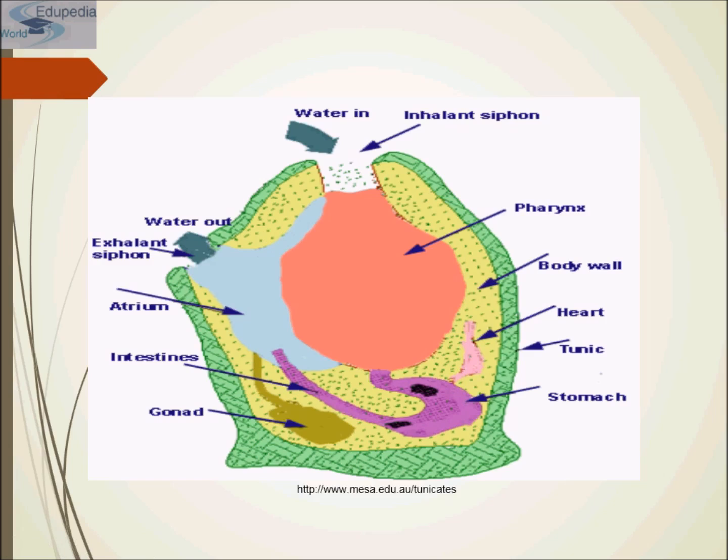Most of the space within the tunicate body is taken up by the atrium — a large cavity which contains an enlarged pharynx with a large number of small pores or slits in its walls through which water can pass. It is connected to the digestive system at one end and to the inhalant siphon at the other end.